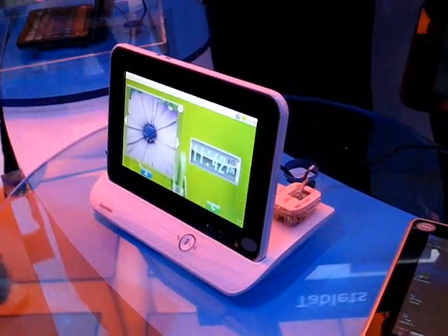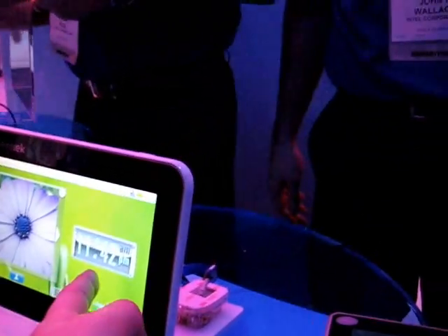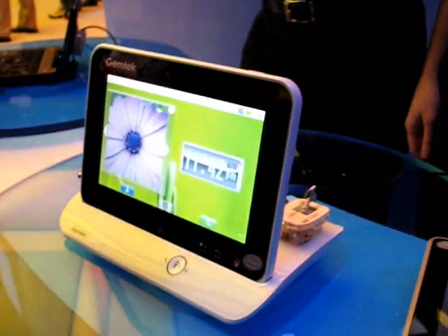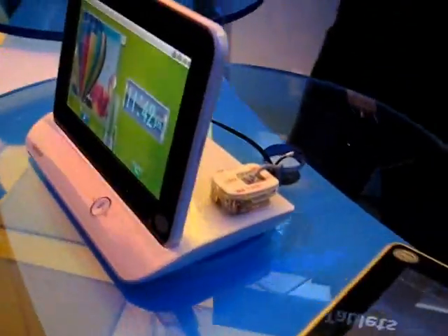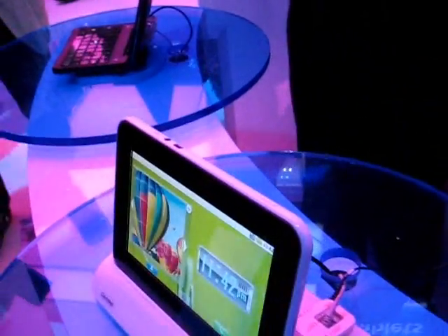This is a Gemtech device running Android, looks like a 7-inch capacitive touch screen. It's got to be a Moorestown platform, can't be anything else — a little docking station there. Oh, it looks like Gemtech are actually here.